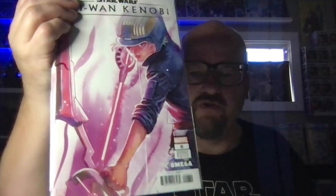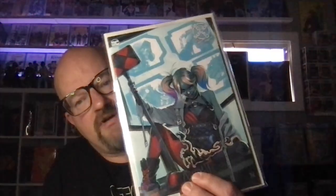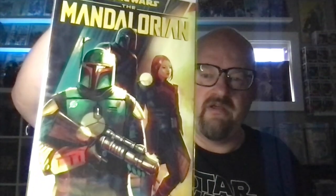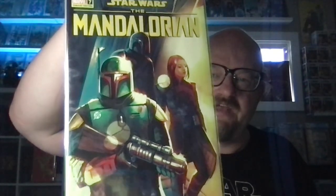This little Black Panther — I love when she does these colors. First appearance of Omega in a comic book. Obi-Wan Kenobi issue 6 — I love that cover. Suicide Squad featuring Harley Quinn. Another Star Wars book — this is Mandalorian issue 7, I think that's Fennec Shand and that's got to be Boba Fett in the background. Just another great book.